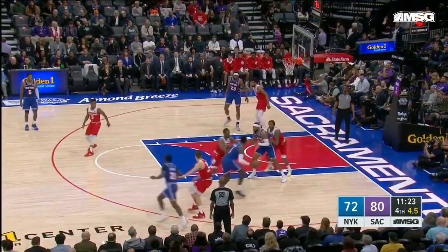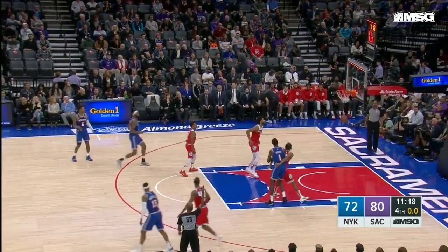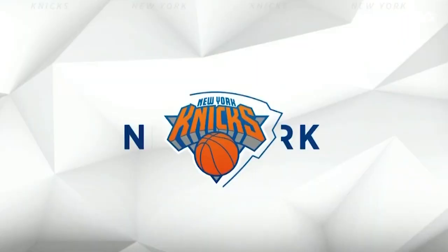That's a three — Damian Dotson from downtown, his second three-pointer. Portis unaware. Dotson has to put up a three and puts it in as the shot clock expires.